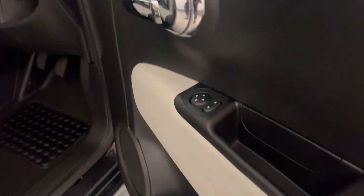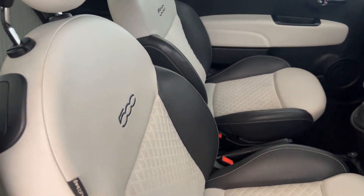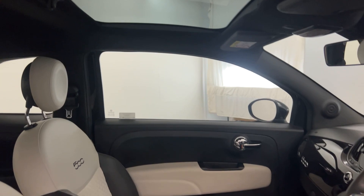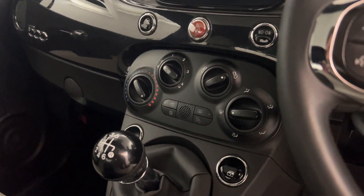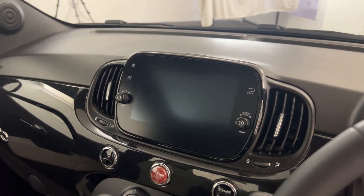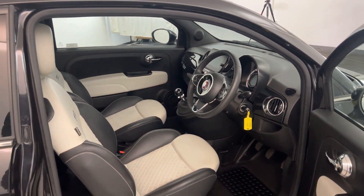So, we have electrically adjustable door mirrors. You've got these nice half leather seats, and these are all in fantastic condition. You have a glass roof, multi-functional steering wheel, air conditioning and climate control. You've got this nice touchscreen which has DAB radio and Bluetooth. And then there we have it, 2021 Fiat 500.